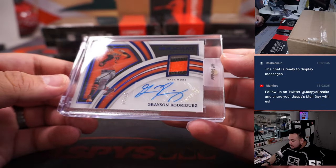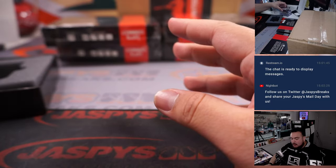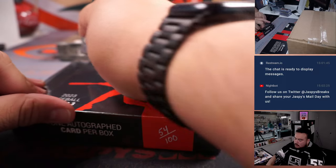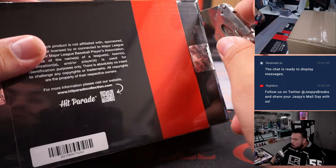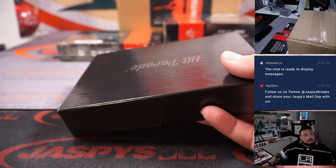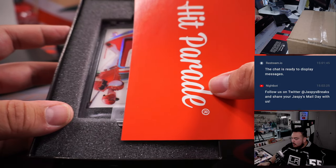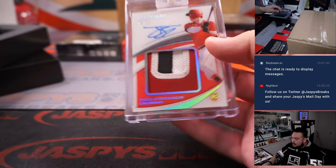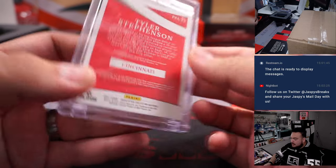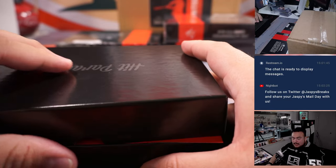We have a Grayson Rodriguez for Baltimore, 5 out of 10 patch autograph. And we got a Tyler Stevenson, 23 out of 25, three-color patch, Cincinnati Reds — Daniel with that one.